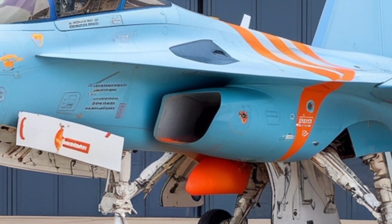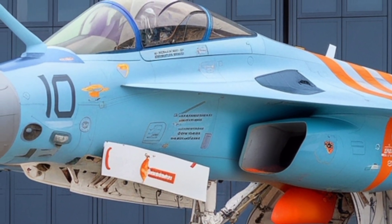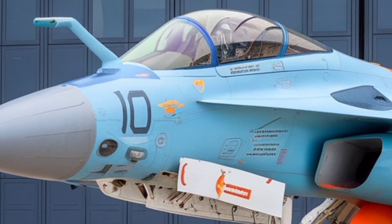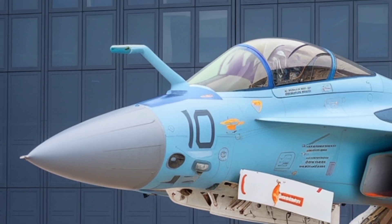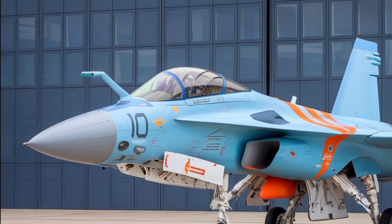The payload capacity is up to about 4,000 kilograms across eight external hardpoints, meaning it can carry a meaningful weapons load for both air-to-air and air-to-ground missions. Sensors, avionics, and the cockpit are the heart of a modern combat aircraft's effectiveness.